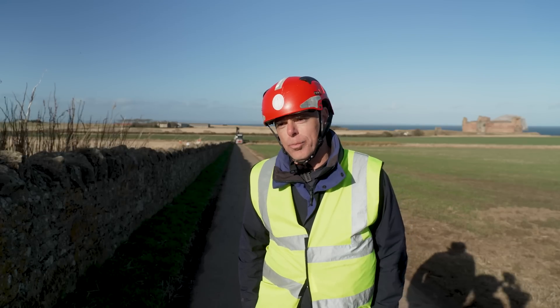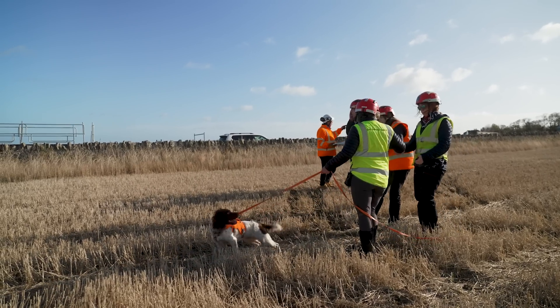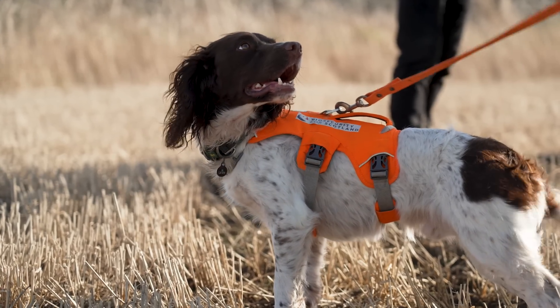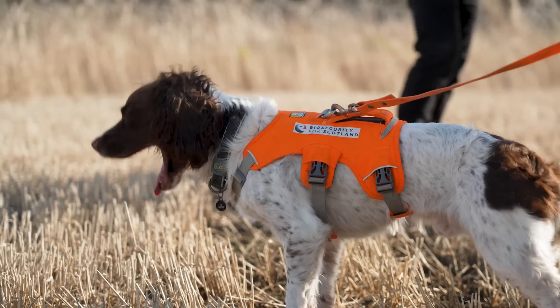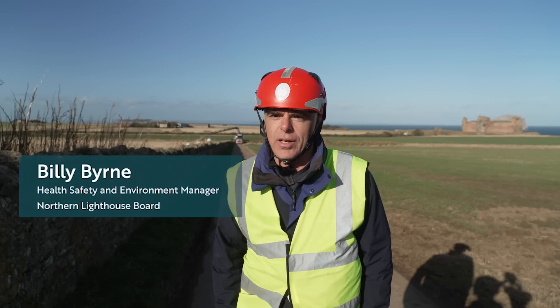We're doing some helicopter operations taking loads out to Bass Rock. We're doing a bit of work with NatureScot, who are here just to monitor, and RSPB as well, who've got the detection dog with us to make sure the loads going out don't have any invasive species in them, so our biosecurity protocols are up to speed and we're not taking out any predators.